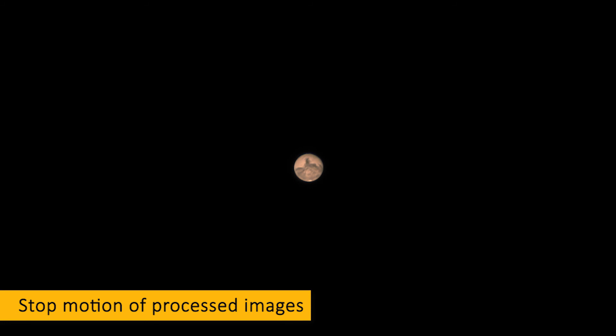Finally, a sequence of processed images I took over about one hour to show the rotation of Mars. The duration of a day on Mars is similar to ours — it lasts 24 hours and 37 minutes. Thank you. Peace out, guys.